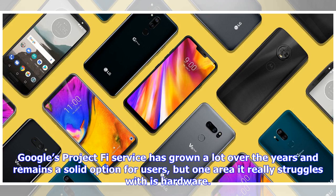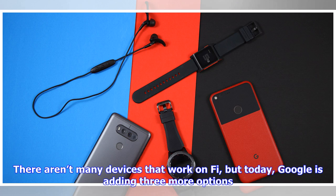Google's Project Fi service has grown a lot over the years and remains a solid option for users, but one area it really struggles with is hardware. There aren't many devices that work on Fi, but today Google is adding three more options.